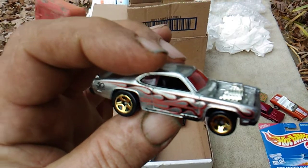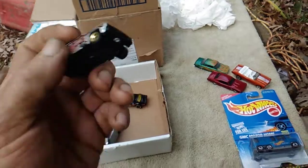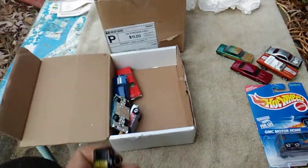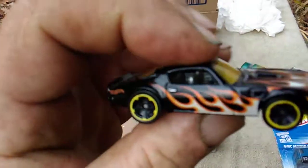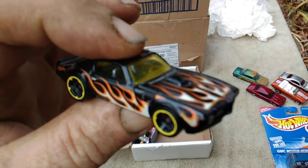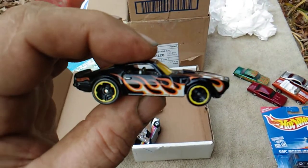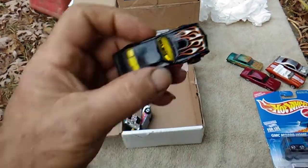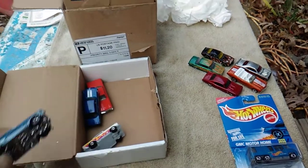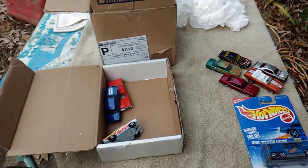Next we have a Plymouth Duster ZAMAC. I sent one of these to Fireman Food way back — kind of wonder if this is the one I sent him. Thank you, Fireman Food. And next we have a Pontiac Firebird with these flames — very nice. I don't think I have that particular color one in the collection; I have a five-pack of flames so it may be in it.